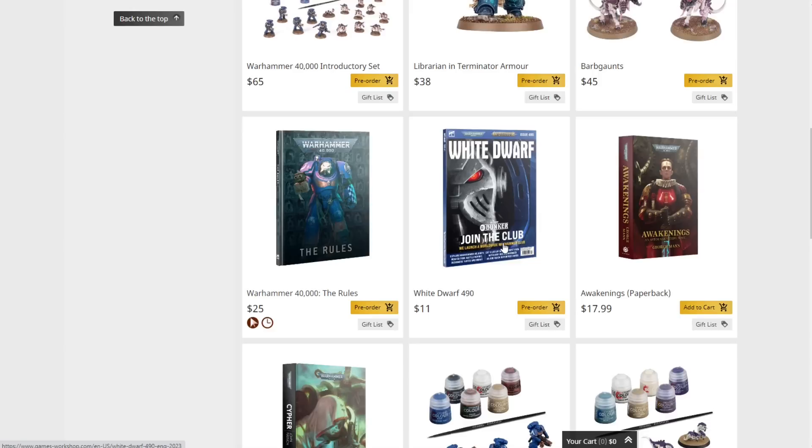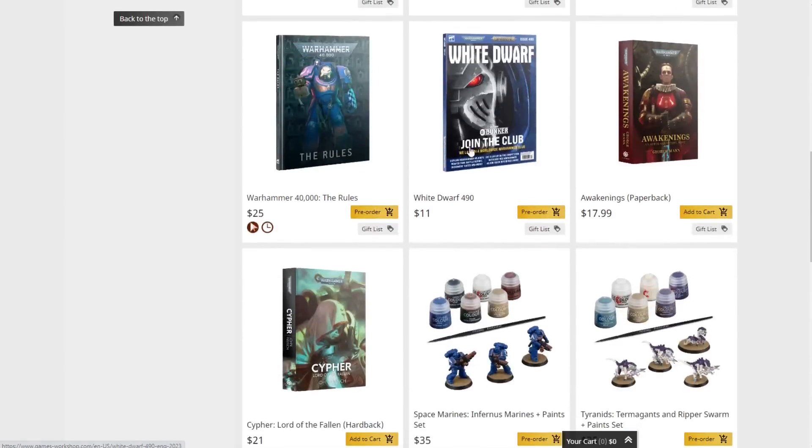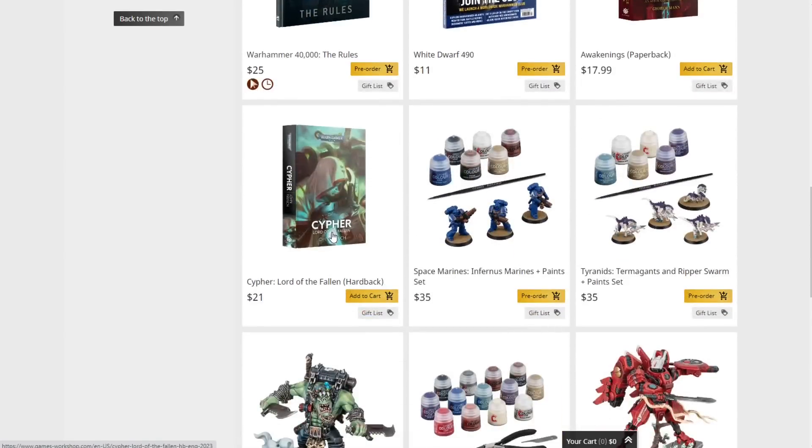Next we have White Dwarf 490 with some cool stuff in there, including coverage of The Bunker — Games Workshop's new gaming club concept. Then we have a couple of books: The Awakening in paperback and Cypher: Lord of the Fallen in hardback. Cypher tells the story of the leader of the Fallen Dark Angels — when the Dark Angels fell from grace, half the chapter remained loyal, the other half was kind of in between, and Cypher was one of the key characters in that story.